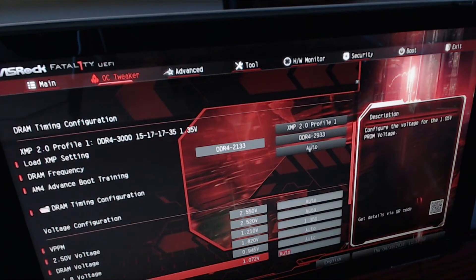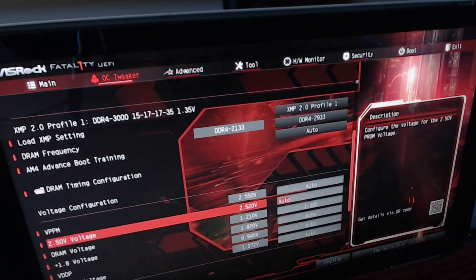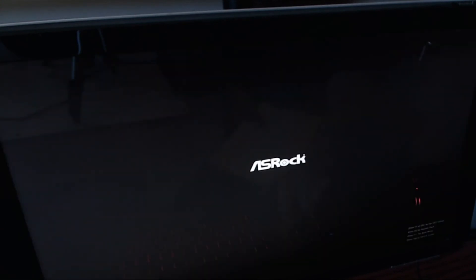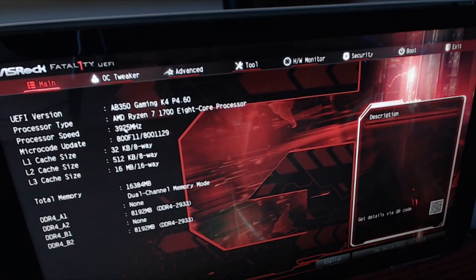Scroll down — you don't have to change any of the other DRAM settings. Just enable the XMP profile and that takes care of that. Then go to the Advanced tab and check: you want Cool and Quiet enabled, and the next two options should be disabled — just verify that. Hit F10 to save and exit, then reboot. When you see the ASRock screen hit Delete to go back into the BIOS, and you'll now see the system overclocked at 3925MHz and DDR4 2933 on the XMP profile.